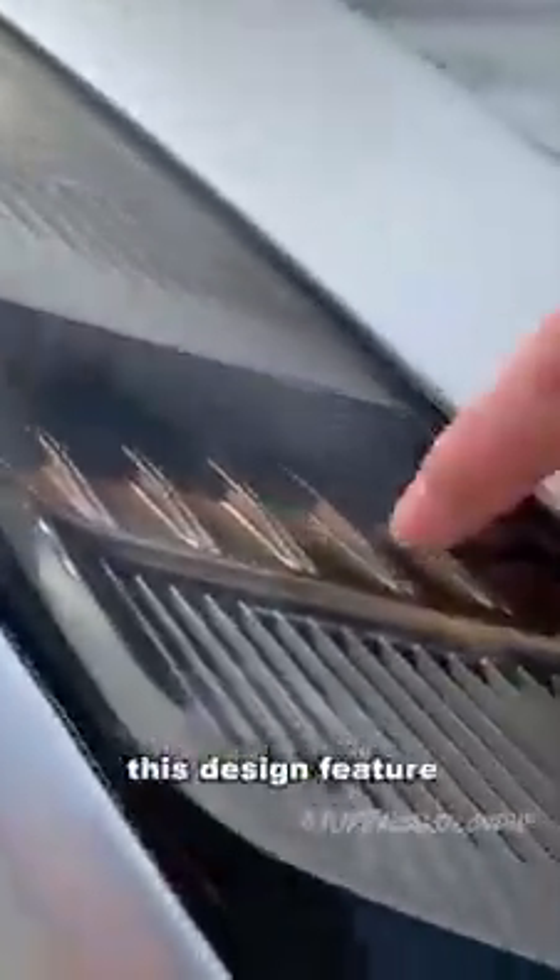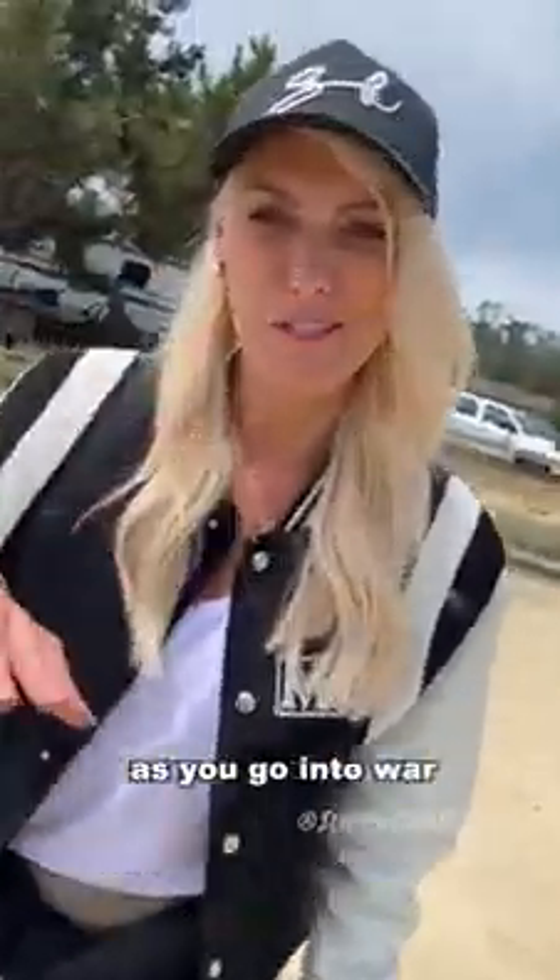If you push this button, a secret James Bond-style storage compartment comes out. And this design feature here is like putting on warrior paint on your cheeks as you go into war.